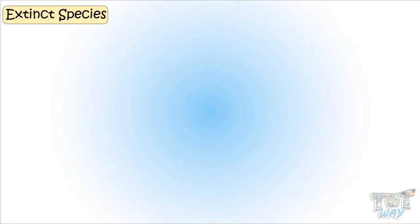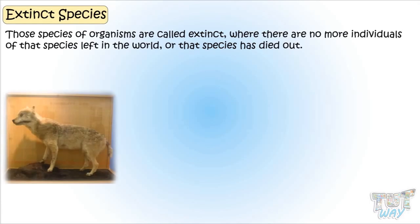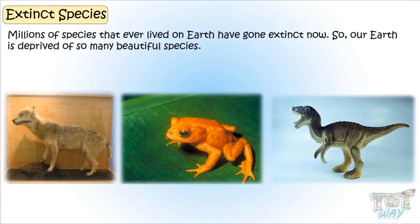First of all, we will learn what are extinct species. Those species of organisms are called extinct when there are no more individuals of that species left in the world, or that species has died out. Millions of species that ever lived on Earth have gone extinct by now. Our Earth is deprived of so many beautiful species.